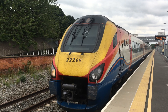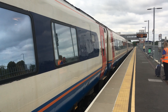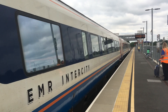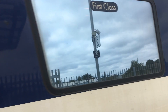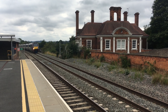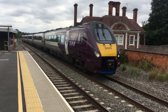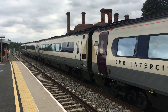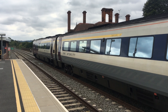Whoa! Made me jump — got a good horn tone there from the driver. We've got a Class TT2 Meridian coming into Platform 1 at Market Harborough from London or Kettering, going up to Leicester and north. Had a couple of waves from some drivers.